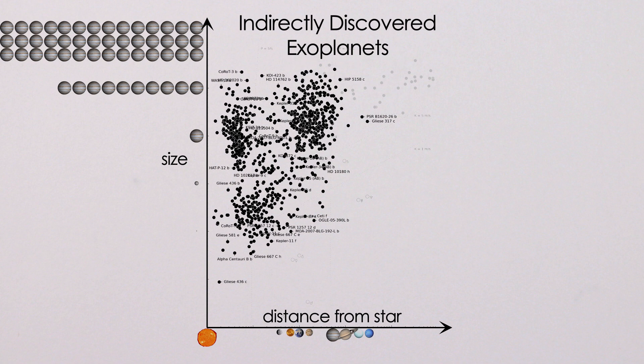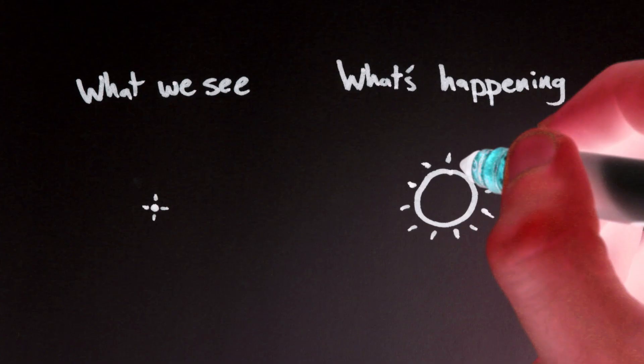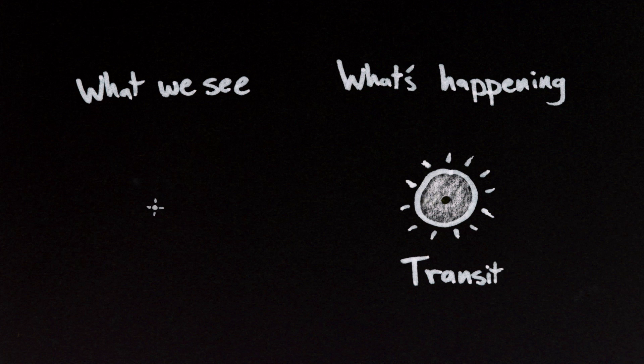The vast majority of exoplanets have been found indirectly by observing their effects on their parent stars. For example, a planet passing in front of a star will make that star darker for a little while, and the amount it darkens will tell you about the size of the planet relative to the star.